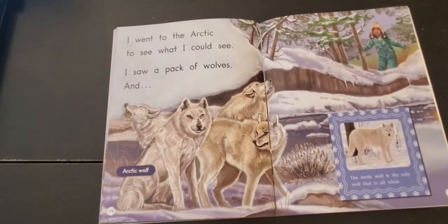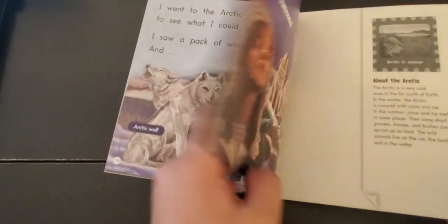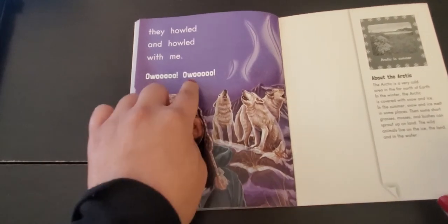I went to the Arctic to see what I could see. I saw a pack of wolves, and... they howled and howled with me. Awoo! Awoo!